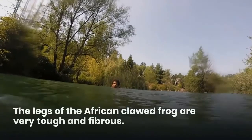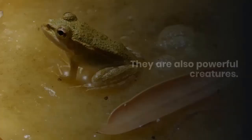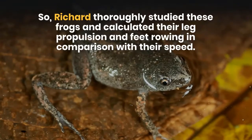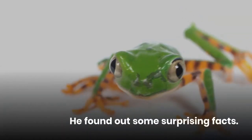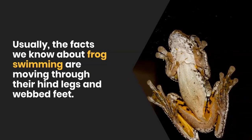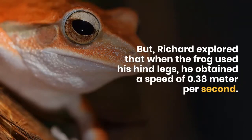The legs of the African clawed frog are very tough and fibrous, and they are also powerful creatures. Richard thoroughly studied these frogs and calculated their leg propulsion and feet rowing in comparison with their speed. He found out some surprising facts. Usually, the facts we know about frog swimming involve moving through their hind legs and webbed feet. But Richard explored that when the frog used his hind legs, he obtained a speed of 0.38 meters per second.